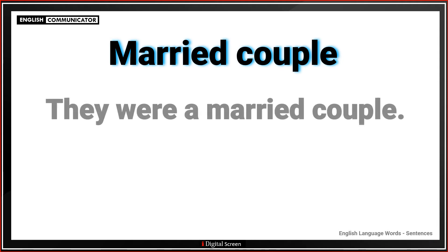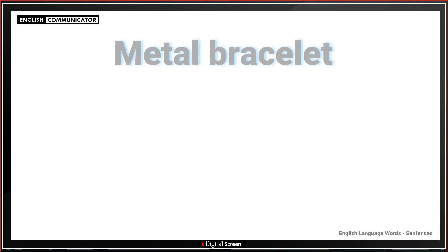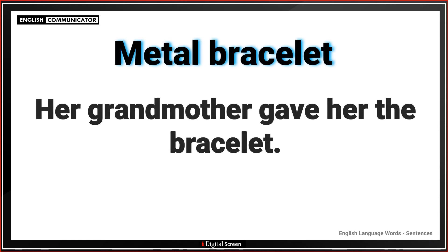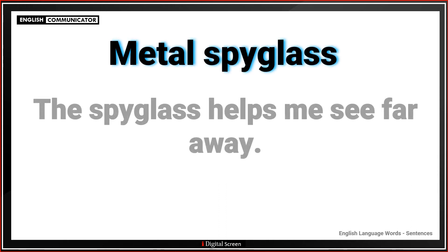Married couple. They were a married couple. Metal bracelet. Her grandmother gave her the bracelet. Metal spyglass. The spyglass helps me see far away.